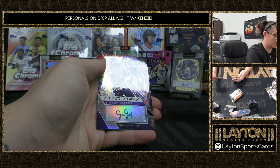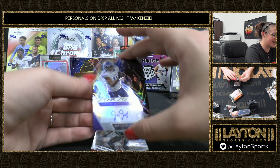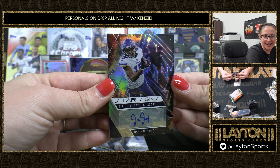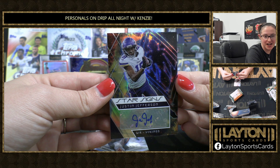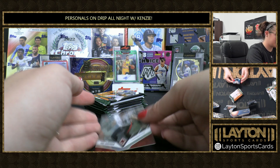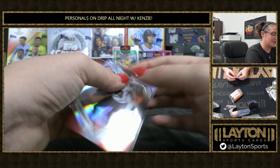James Cook. We've got Star Signs SSP Auto — Justin Jefferson! Nice hit, Ricochet. This is a super short print auto parallel on the Star Signs. Going to get that one in a mag for you. And silver rookie of Troy Anderson.